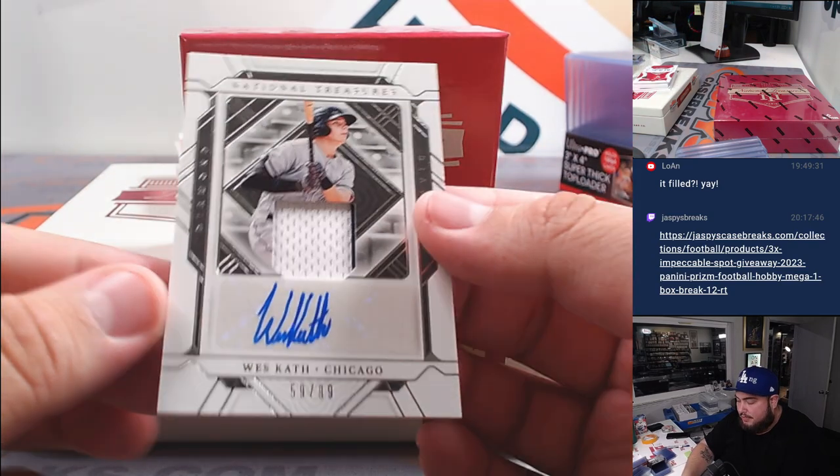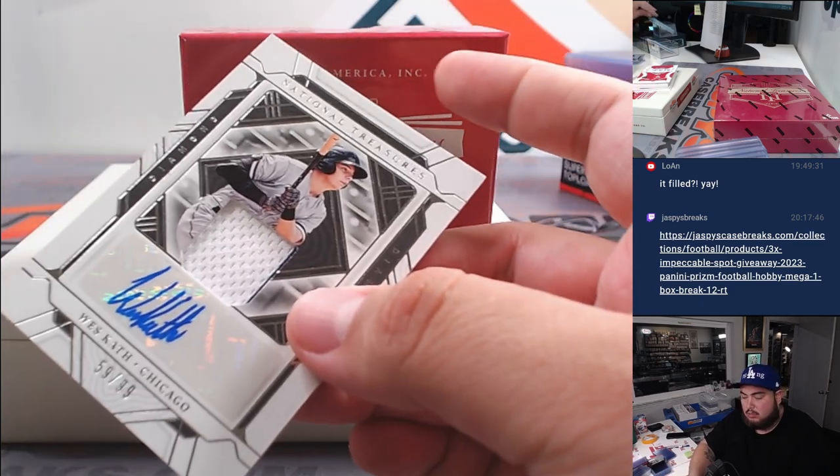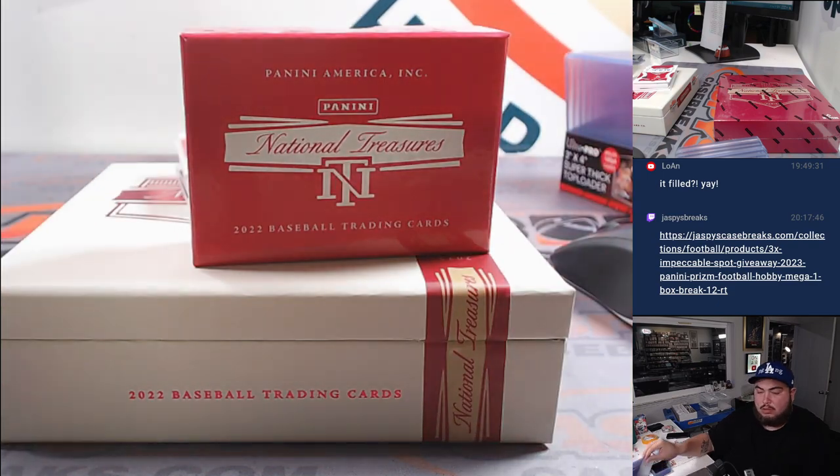We got a patch autograph there of West Cath for the Chicago White Sox. White Sox is going to Josh.